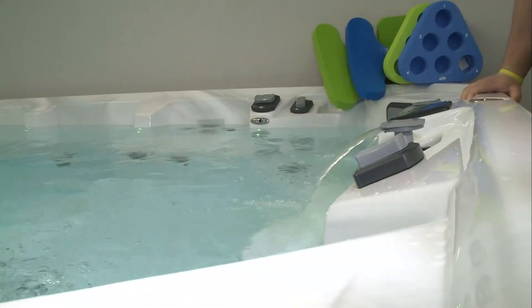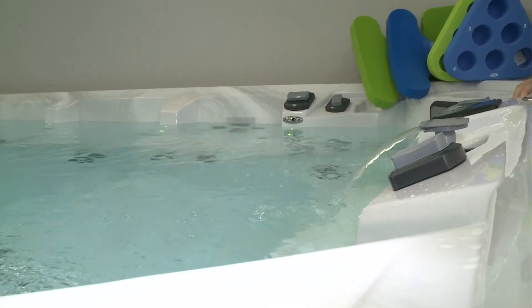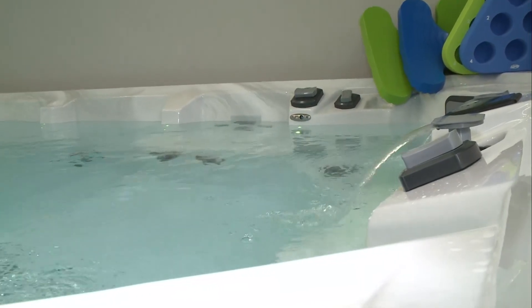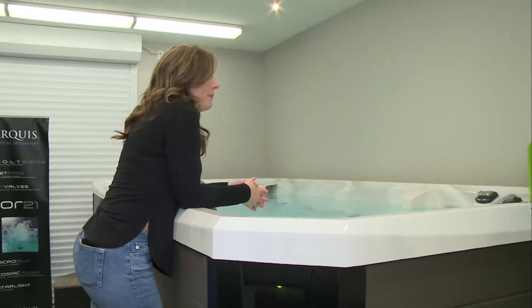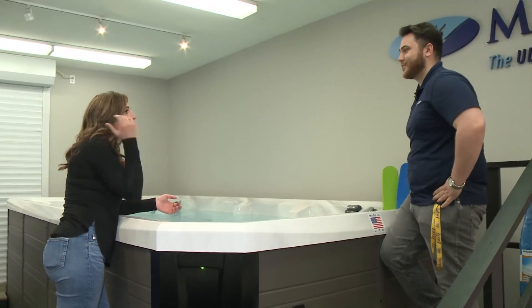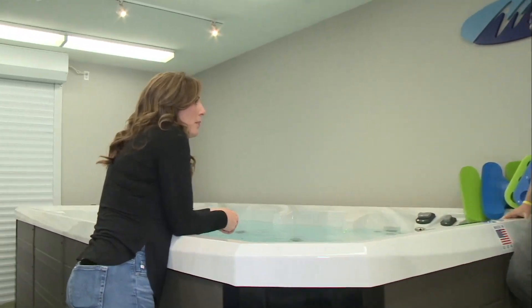Where can you put a swim spa? Right in your yard, anywhere you want. You need the room, obviously, but there are different sizes to make sure we can make it work for you. You're going to want a concrete pad — you're going to want something level. Do you guys do the concrete pad for us? We will have someone to refer for sure, and we can work with them, coordinate, and make sure we can get it ready for you this summer.